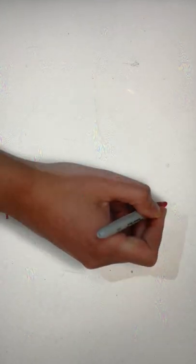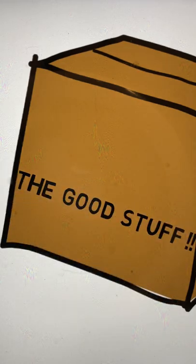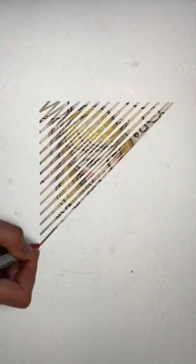Did a porch pirate steal your package? Did the package thief strike again? Phil Hill knows security.